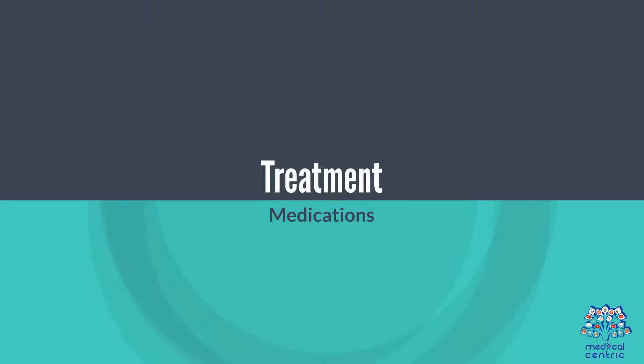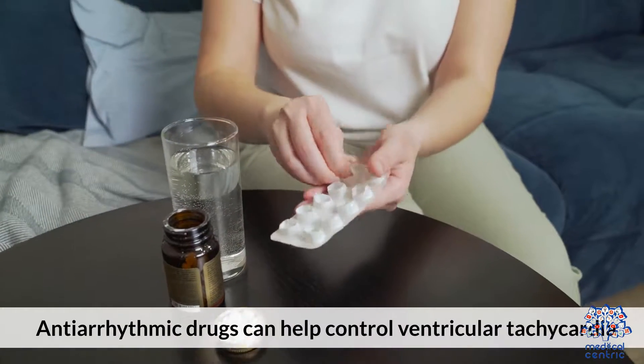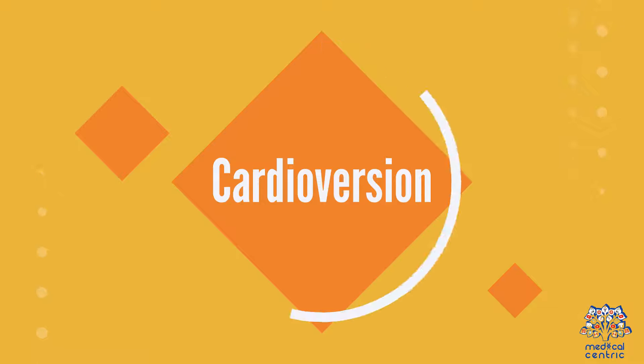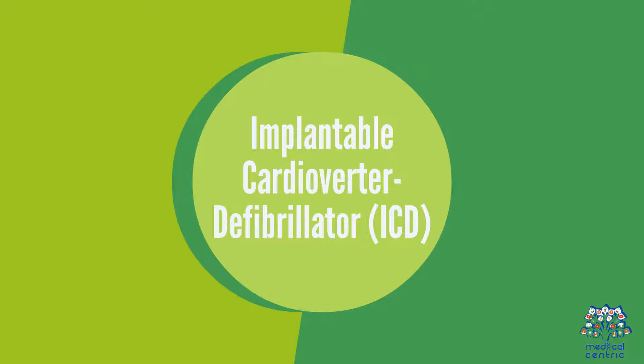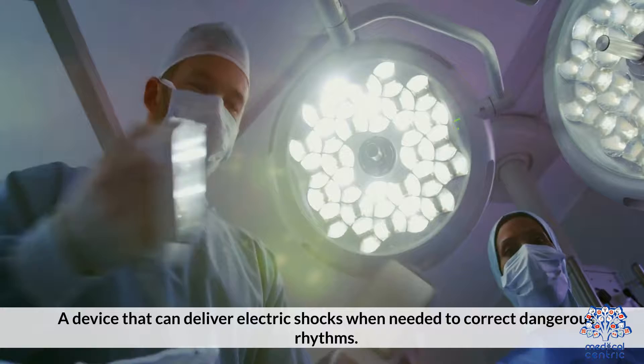5. Treatment. Medications: anti-arrhythmic drugs can help control ventricular tachycardia. Cardioversion: electric shock therapy to restore normal heart rate. Implantable cardioverter defibrillator (ICD): a device that can deliver electronic shocks when needed to correct dangerous rhythms.